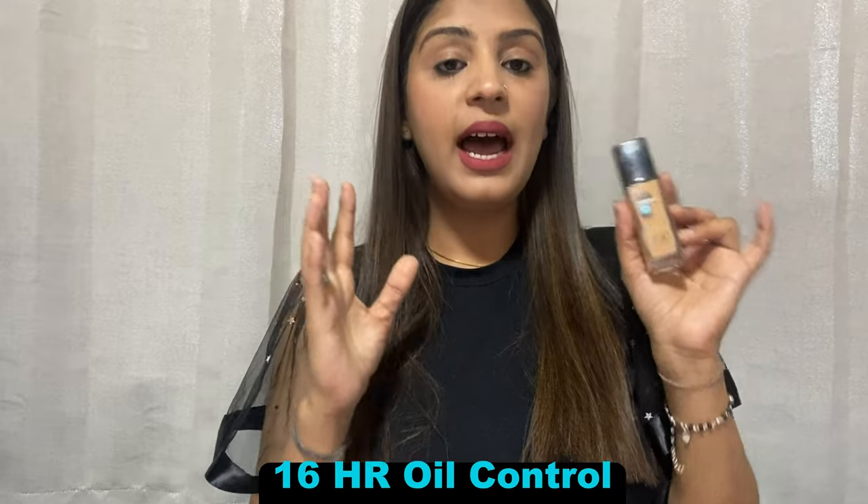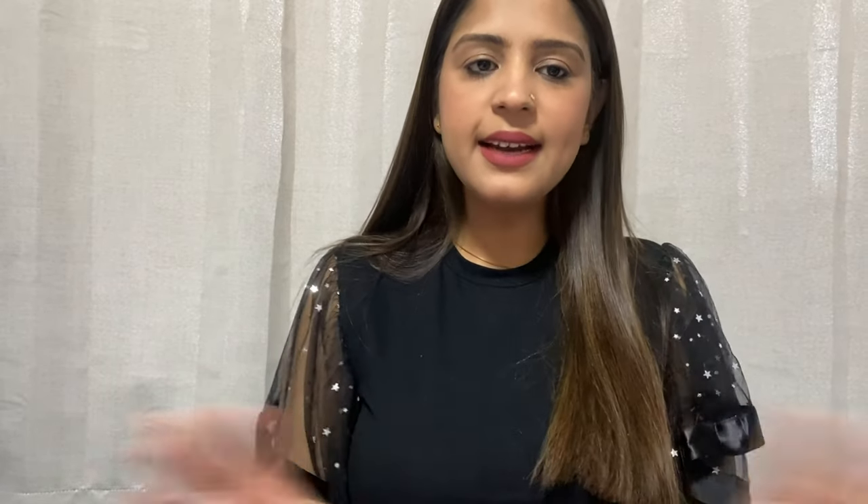The Maybelline foundation comes with 16-hour oil control and SPF 22, which is very nice. Before we start, please subscribe to my channel, like this video, share it, and comment down below whatever product is your favorite from Maybelline.